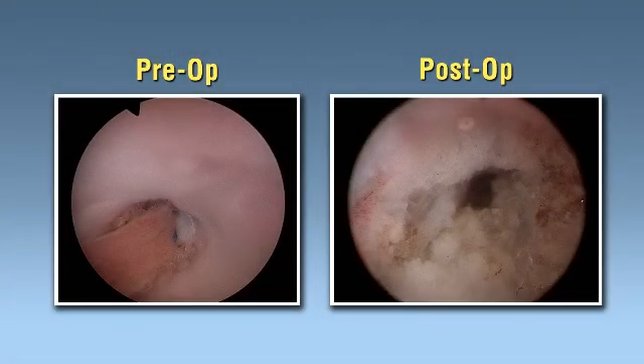Vaginoscopy in the office three months later confirmed complete vaginal healing with no mesh resurfacing.